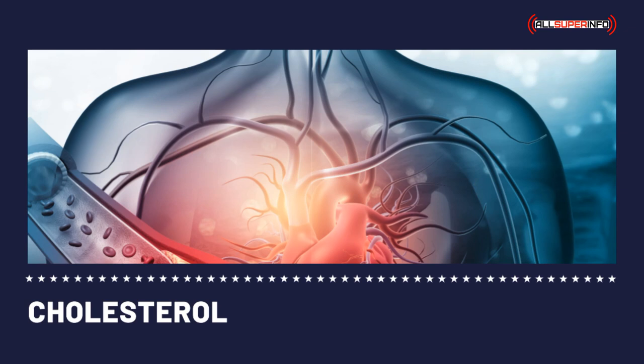Cholesterol reducing medications. Nowadays there are a number of drug therapies available. These include the statins, niacin, fibric acid derivatives, and bile acid binding resins. Statins is the most effective and most popular form of medication.